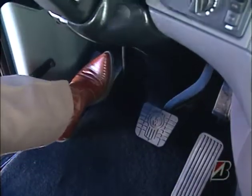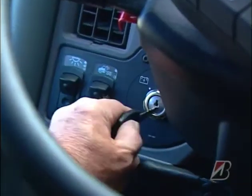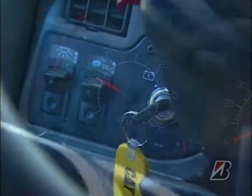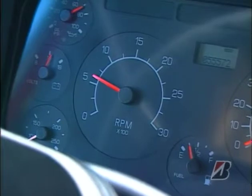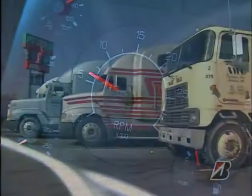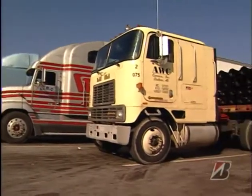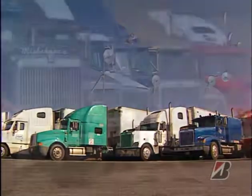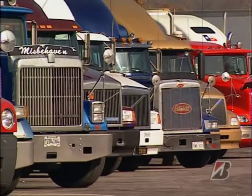I depress the clutch but not the accelerator, then I turn the key and start it up. With today's multi-viscosity oils, there's no need to let it idle very much. Besides, idling is one of the biggest wasters of fuel. And with today's engines, idling is actually harder on the engine than shutting it off or starting it up.